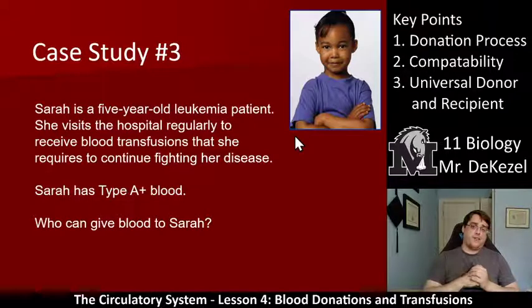Sarah is a five-year-old leukemia patient who visits the hospital regularly to get blood transfusions she needs to continue fighting her disease. She is A positive — who can donate to Sarah? Sarah has A and RH antigens, so she has B antibodies, which means B type blood cannot be donated. A blood can be donated and O blood can be donated — both positive and negative for those — but not any B or AB positive or negative, because she has the B antibody to detect that.